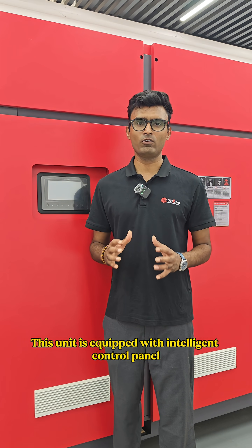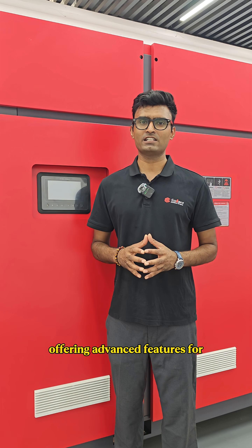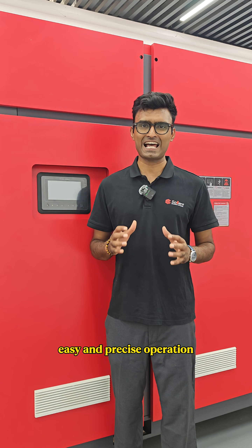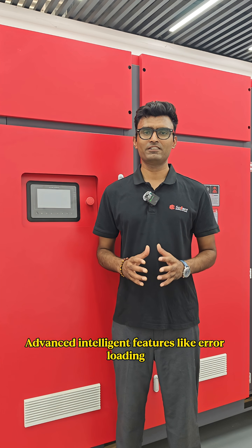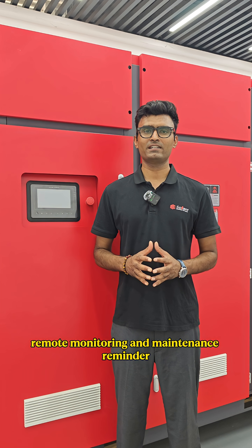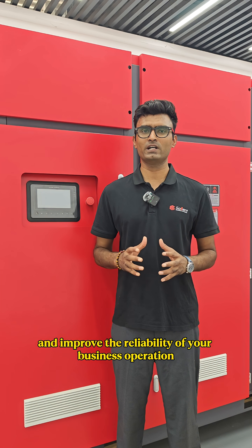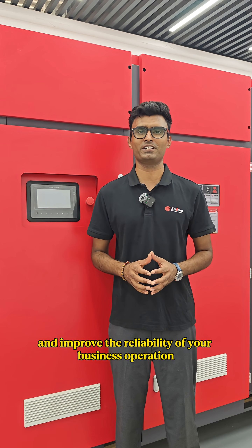This unit is equipped with an intelligent control panel offering advanced features for easy and precise operation. Advanced intelligent features like error logging, remote monitoring, and maintenance reminders help you to reduce downtime and improve the reliability of your business operation.